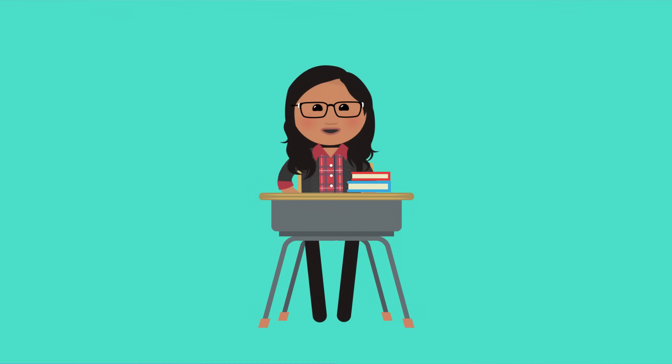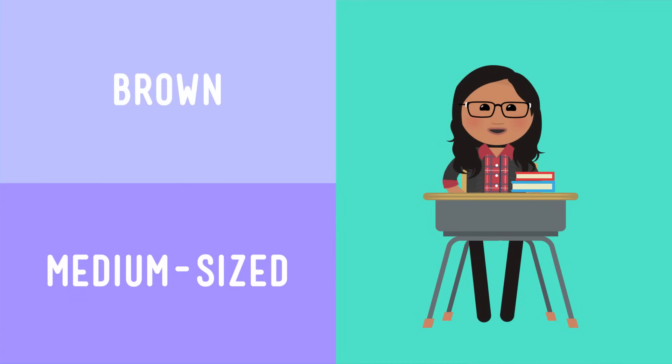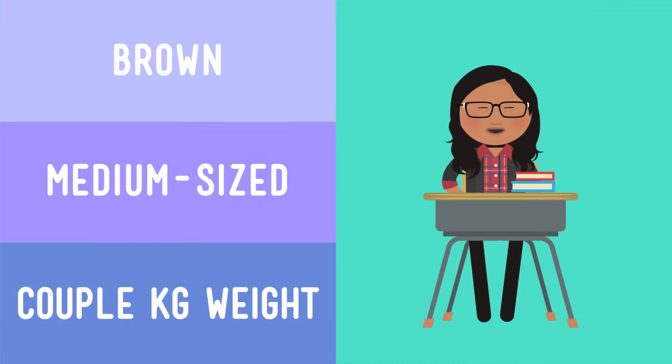For example, this desk is an object made of matter, so it's made of a material. It's brown, medium size, weighs maybe a couple of kilograms. Those things I just listed are the desk's properties.